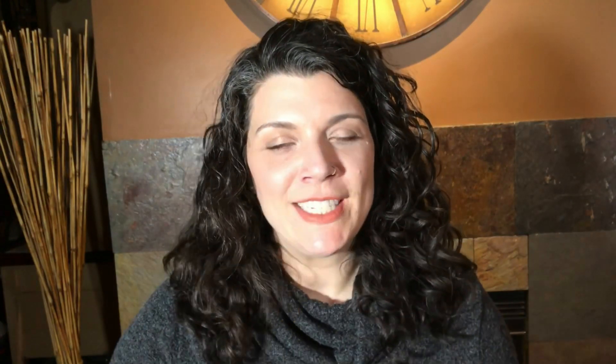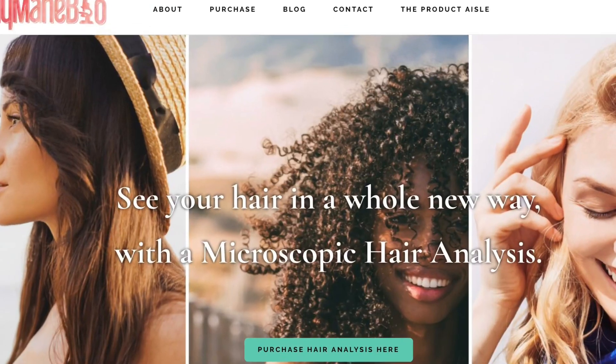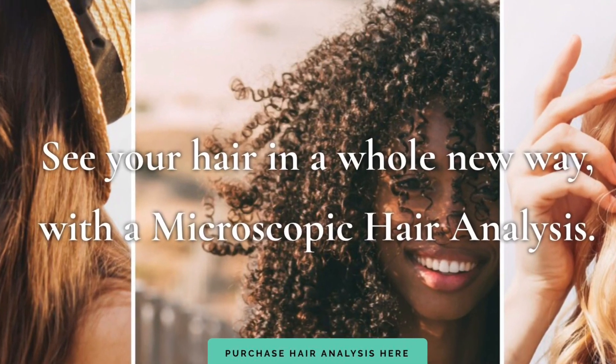I saw a little buzz about this at the end of the year and I was curious. After not only reading a little bit about what they do, but also seeing that they had microscopic images of your hair — and I'm such a nerd that I find that interesting — I decided to order the kit and I received it actually pretty quickly considering that they have these on back order.